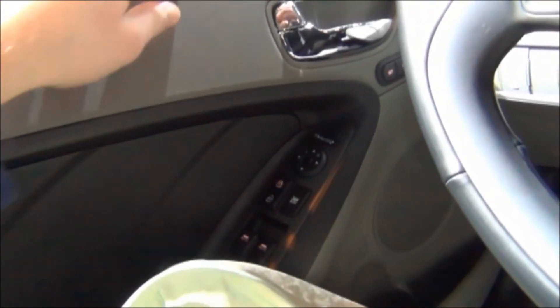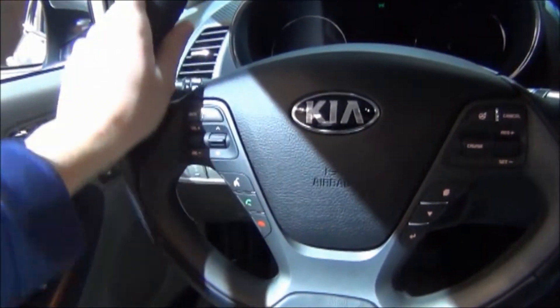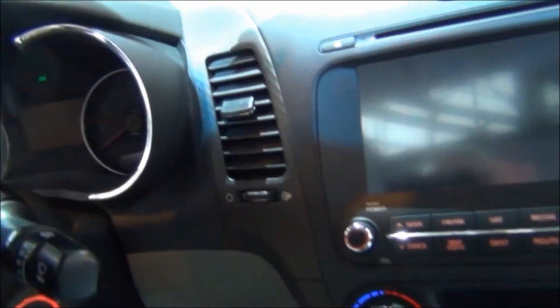Padded soft material here on the door panel. Plastic here made to look like stitched leather, I suppose. Power folding mirrors. Active eco mode. Leather-wrapped steering wheel.